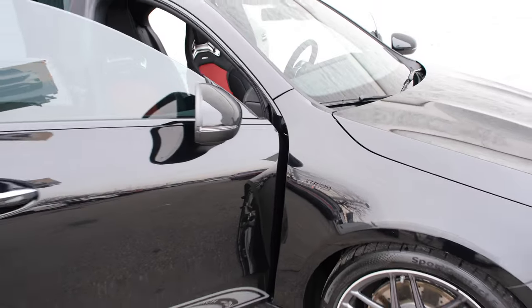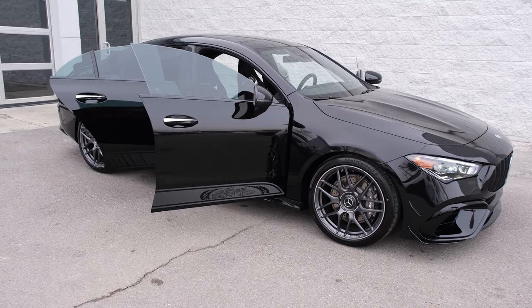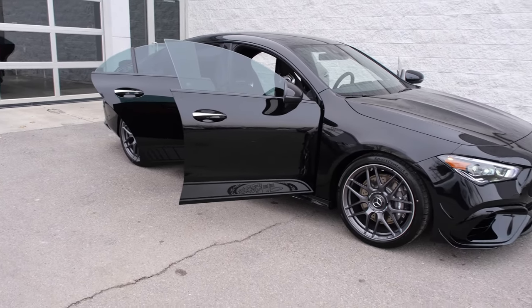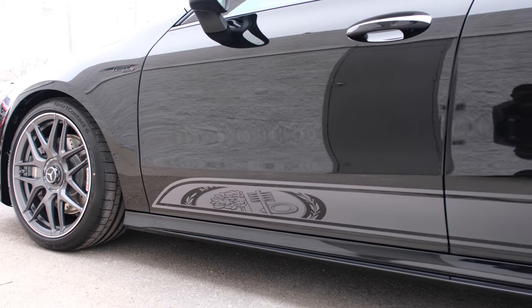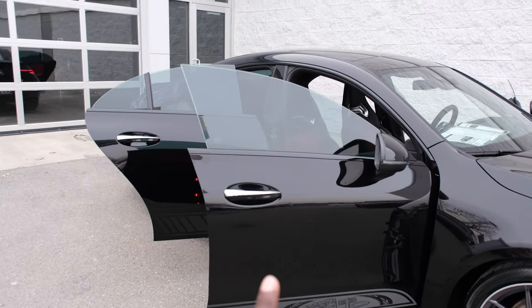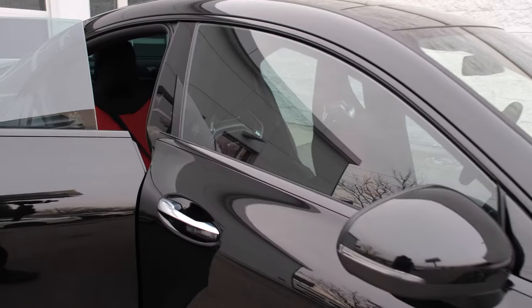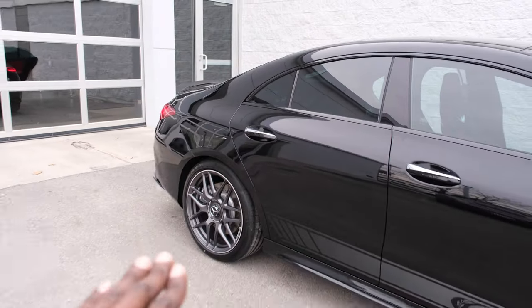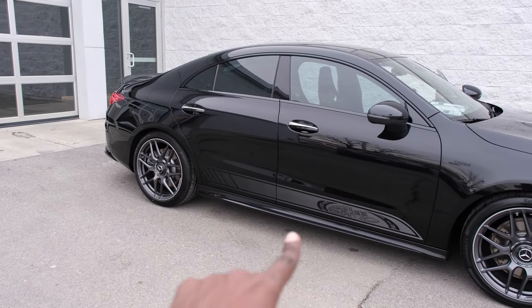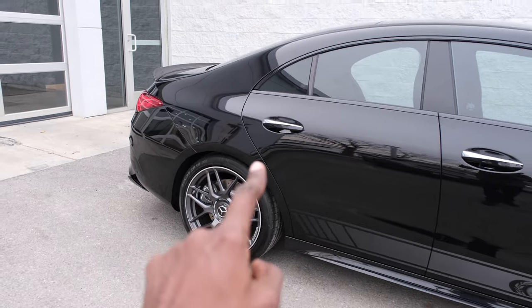On the side here it has the Turbo 4Matic Plus badging. Because this car has a system for variable torque distribution, it can send up to 100% of power to the rear wheels to make this a rear-wheel-drive vehicle based on driving conditions. Another awesome feature is these Edition 55 decals on the side to mark the 55th anniversary of Mercedes-AMG. It has a frameless door design with tinted windows and black side mirror housings.